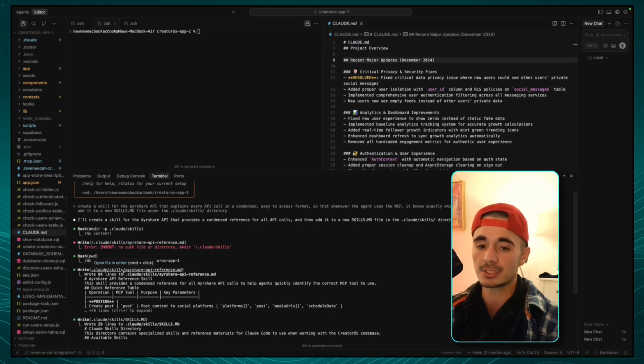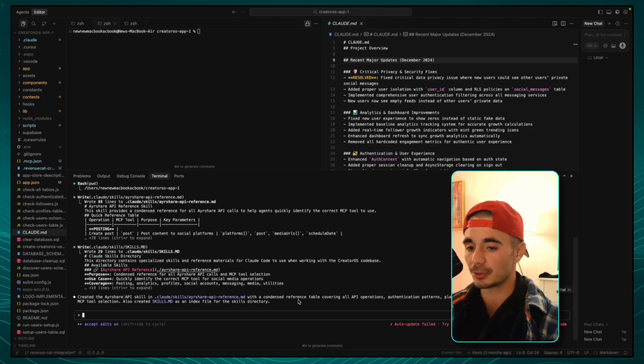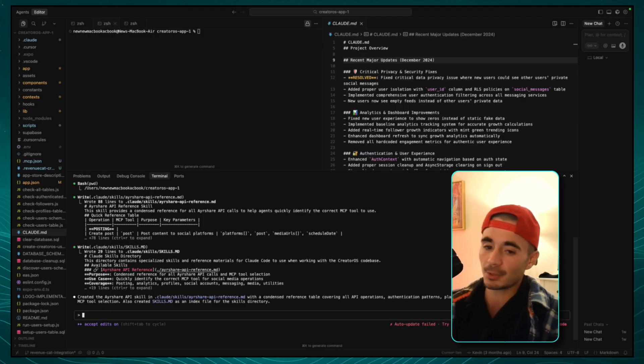The directory is .clawd/skills, and then the skill set that we actually added, which is the AirShare API reference. It has created the AirShare API skills, shown us where the location is, and it basically just says this is a condensed reference summarizing all of the API operations, authentication patterns, platform identifiers, and a decision tree. So we're basically giving our agent the ability to make a lot more decisions at the same time — multiple API calls also become possible at a fast rate. If we were asking the MCP server to create a post, check our analytics, send some messages, and send some comments, that would probably take like 20 minutes. But when you give it the exact instructions, it's almost fail-proof and a lot faster.